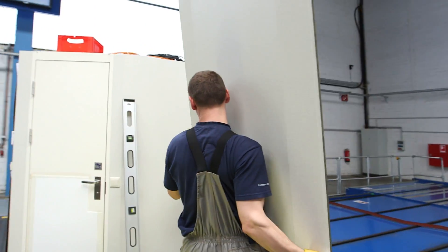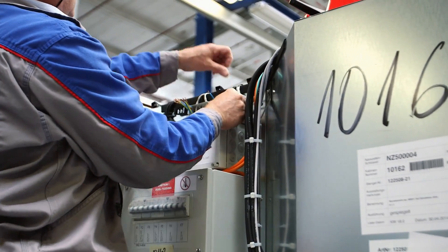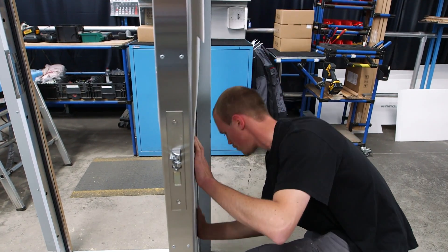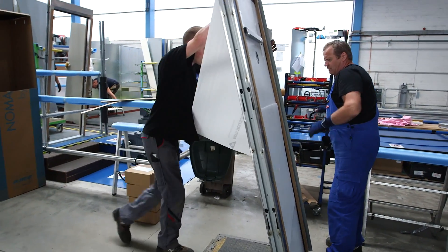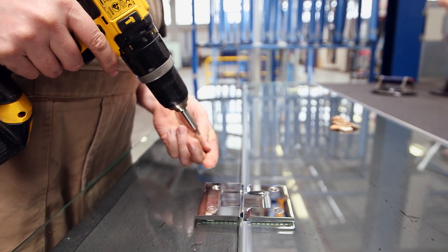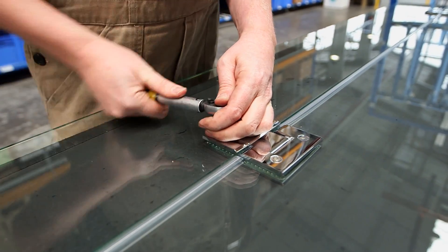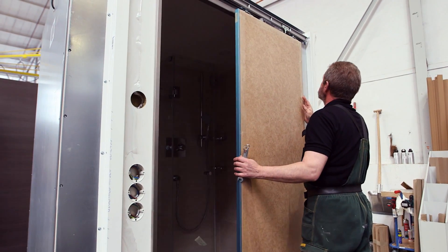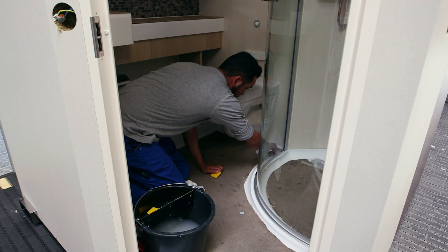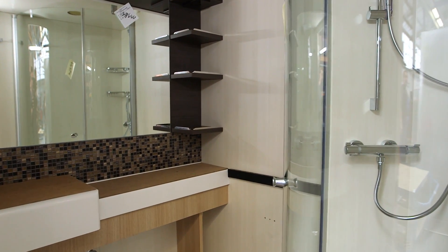We are the only cabin manufacturer for Mayer Shipyard, so we have a real close relationship. Our production is working like you know from the automobile industry, so we have a flowing belt which is divided into certain working steps and the workers are doing every 14 minutes the same. So we produce every 14 minutes one wet unit, and afterwards you see also the cabin part where the same principle is growing.